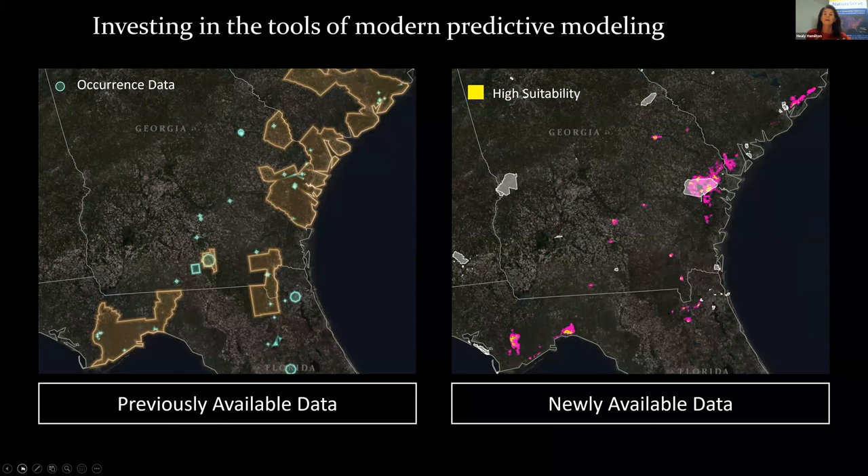Instead of having either green confirmed occurrences — which are an underprediction — or orange county boundaries — which are an absolute overprediction — we now have a map of potential suitable habitats that is traceable, documented, repeatable, and improvable over time.